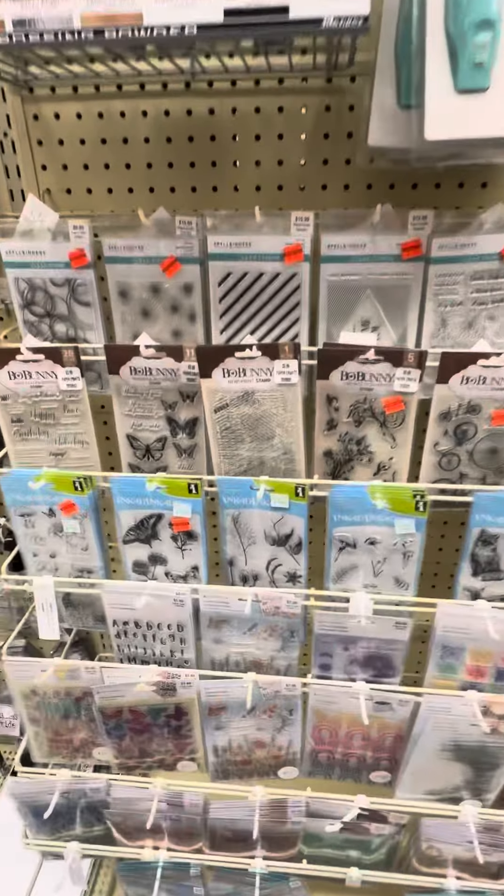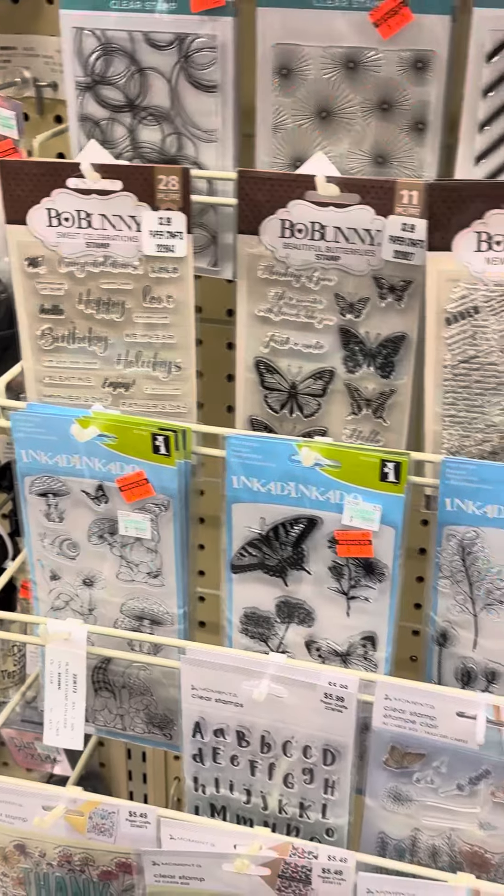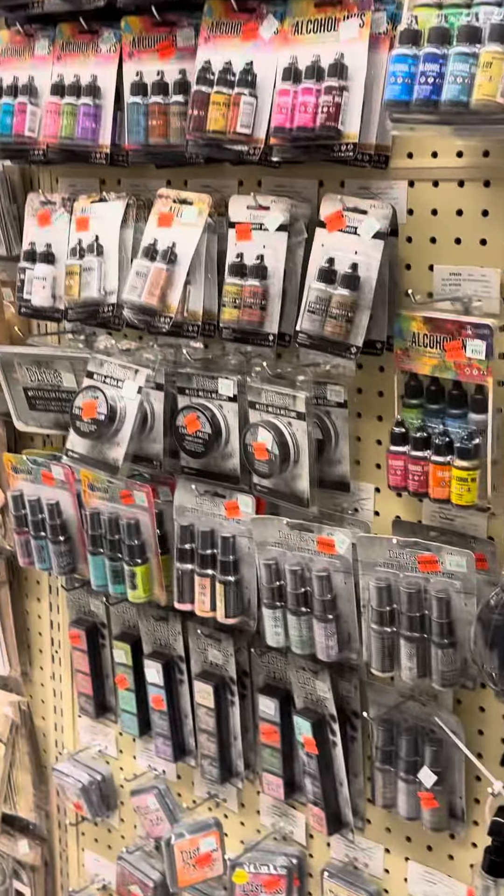Guess what — a clearance sale on stamps! The Spellbinders, Bow Bunny, Inkadinkadoo, and — so excited — Tim Holtz. Look at all those red clearance stickers.